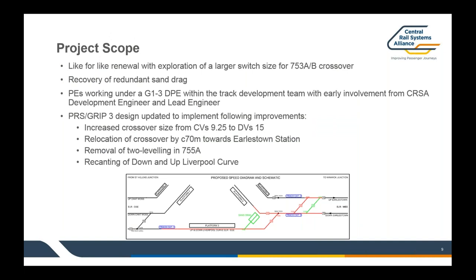To give a bit of clarity about the scope of this project, the diagram at the bottom of this slide shows the limits of our renewal. We were required to renew the turnout and the crossover which form Earlstown South Junction, and in red you can see associated plain line all the way through Platform 3 and running out before Platform 4 and 5. Additionally, we were asked to investigate utilising a larger switch size for the crossover to reduce wear from the additional freight traffic, and we were tasked with recovering a redundant sand drag off the end of Platform 3.